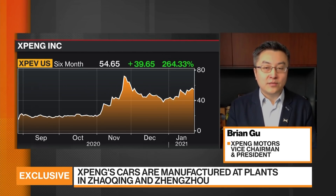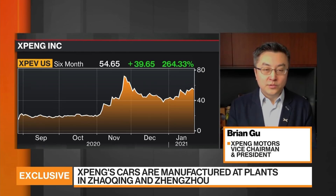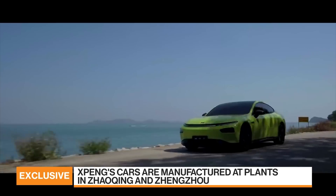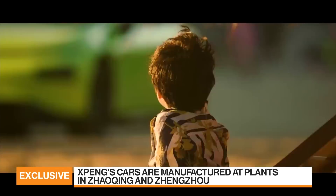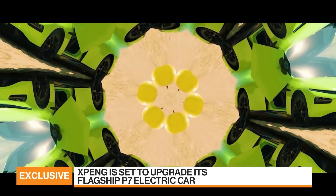Also, this is only launched on highways today. Over time, we'll have similar features launched on urban roads, normal streets, and gradually, with more data and more powerful algorithms and computing chips, you will be able to actually remove the driver ultimately in a few years' time. So this is one of the first steps in a volume-produced vehicle to launch autonomous driving.